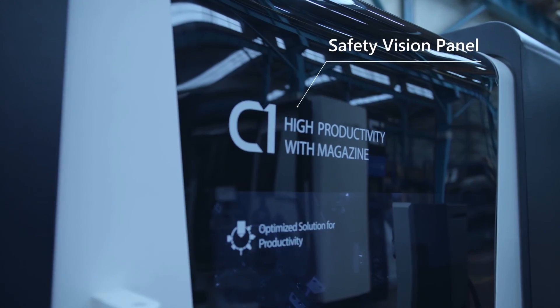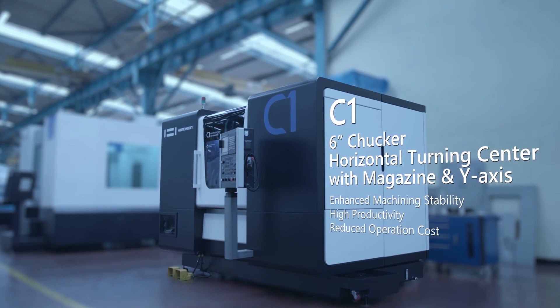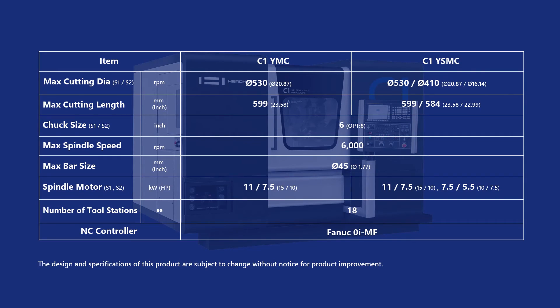Look at the C1 for yourself and imagine how this type of technology would add flexibility and a competitive edge to your shop by drastically reducing setup time and providing more tool capacity at a very affordable price.